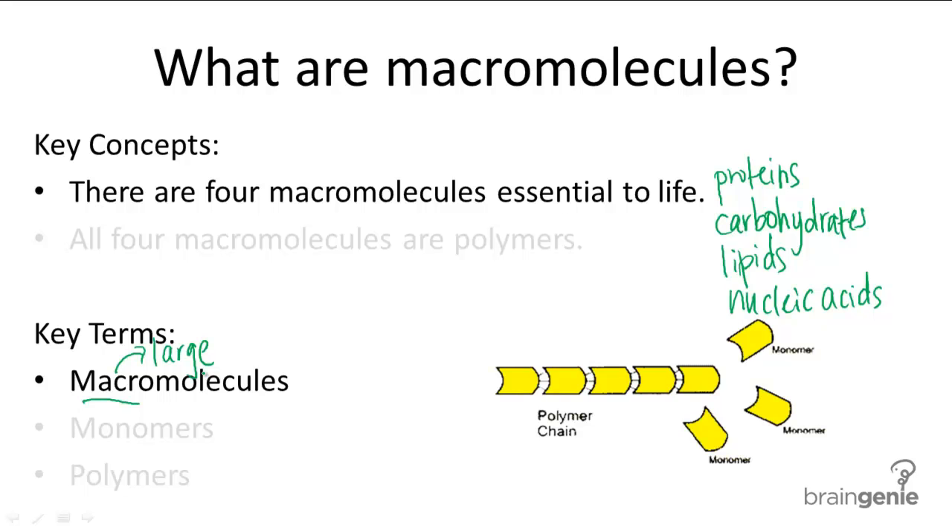The single unit molecule is called a monomer — mono meaning one, so monomer meaning single unit. When monomers are linked together, they form a polymer chain.